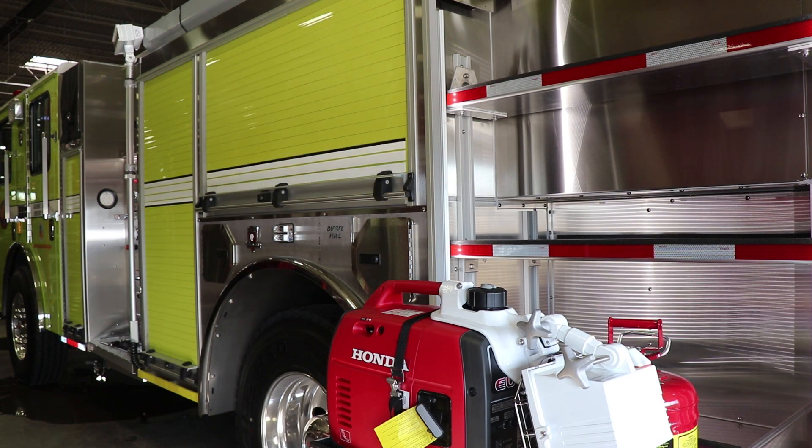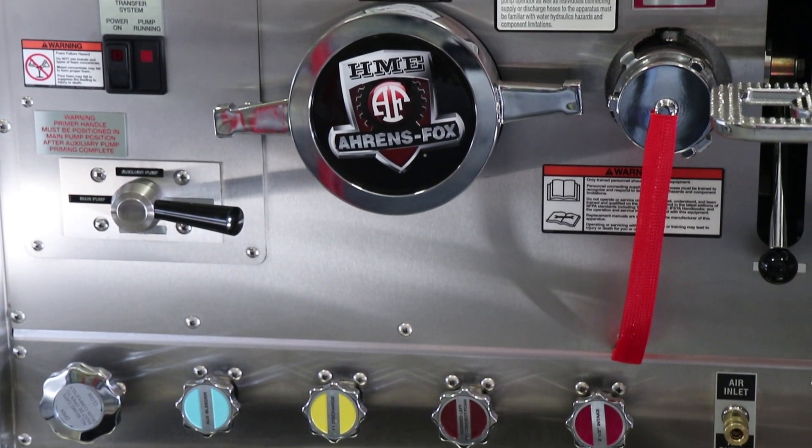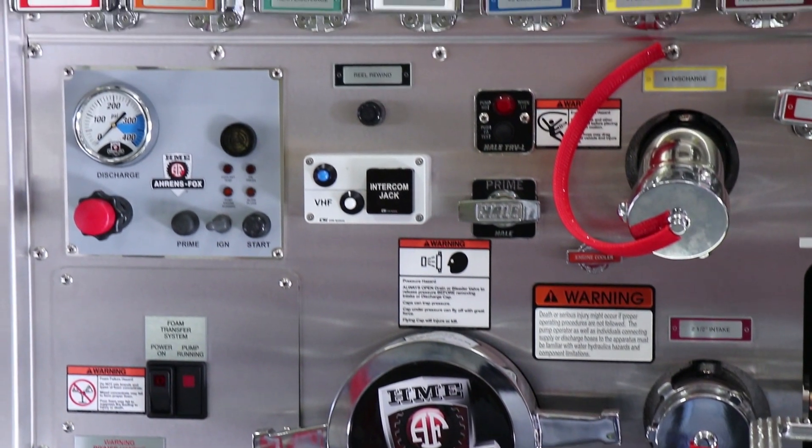For fire suppression, the HME interface has a 1,250-gallon-per-minute side mount pump, a 150-gallon-per-minute portable diesel pump, and a Class A foam system.